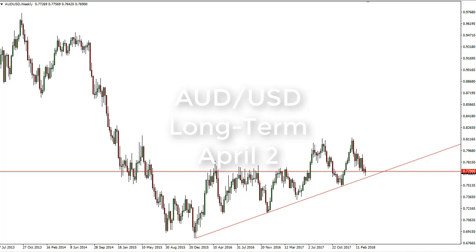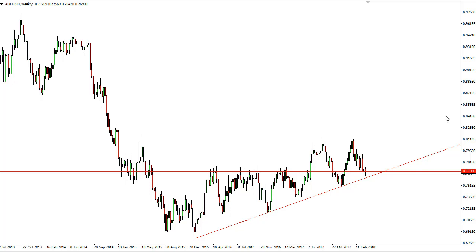From FX Empire, this is Christopher Lewis looking at the long-term charts for the Australian dollar. You can see that we have pulled back a little bit but bounced enough to form a hammer. The hammer, of course, is a bullish sign.